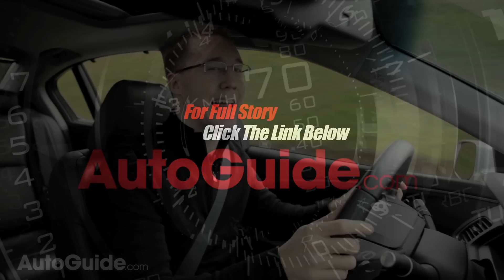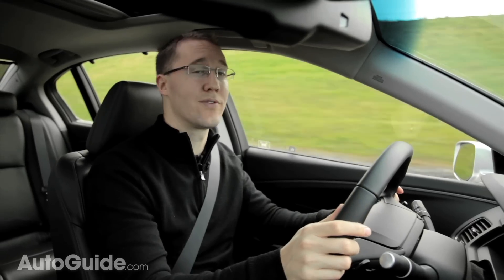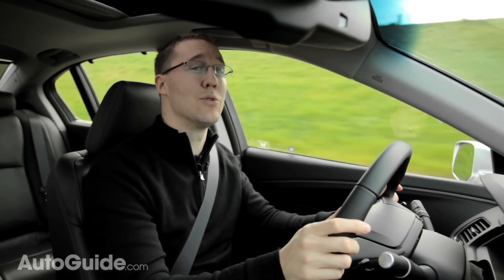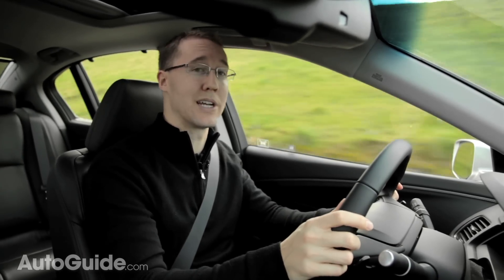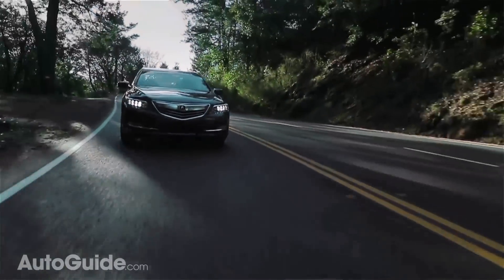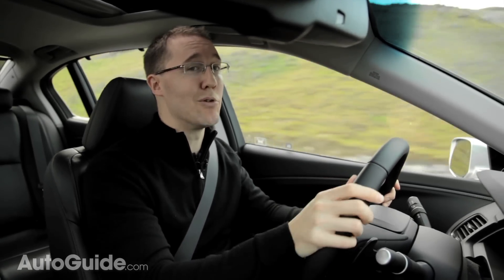One last thing: as nice as this RLX is, Acura is planning something much more impressive. They will soon have a model with the brand's first use of their sport hybrid super handling all-wheel drive system. That will deliver 370 horsepower while averaging 30 miles per gallon, using a front hybrid V6 engine as well as dual electric motors in the rear. I've already driven a prototype of the car, and I'm sure that will be the RLX to get.